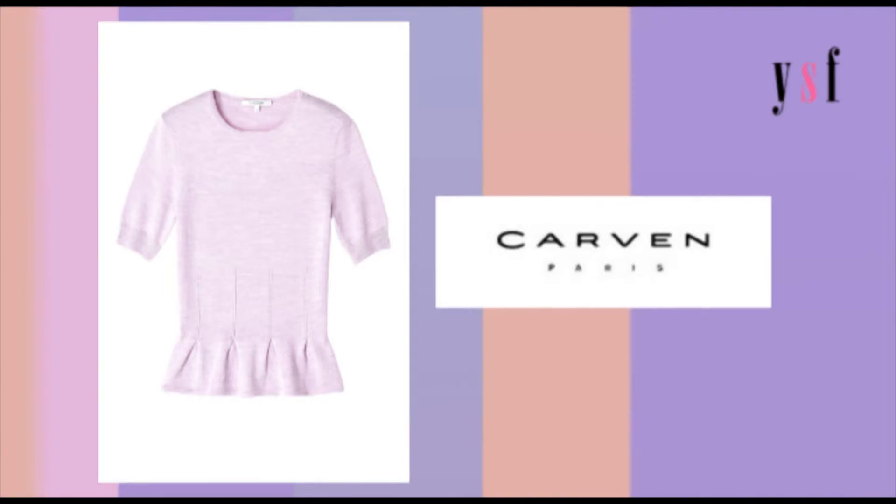When it comes to color for the season, there are only two main contenders. First up is the color purple, seen on all of the international runways. If you want to go for something not quite as vibrant, you could always make like Christopher Kane and go for something in a lilac hue.